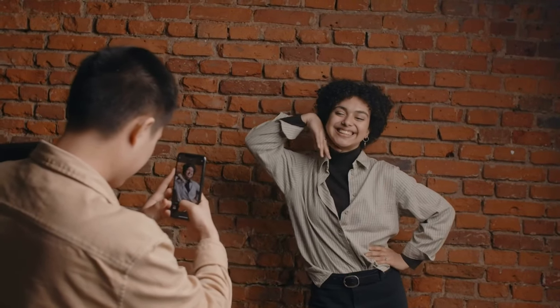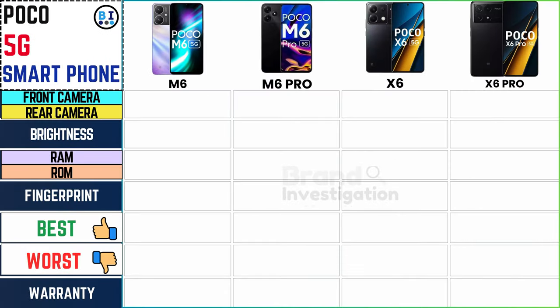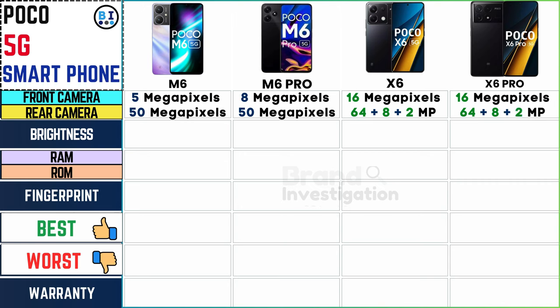Capture every moment in stunning detail with front and rear cameras boasting varying resolutions. The Poco M6 offers a 5MP front and 50MP rear camera. The Poco M6 Pro features an enhanced 8MP front and powerful 50MP rear setup. The Poco X6 boasts a versatile 16MP front and a robust 64MP plus 8MP plus 8MP plus 2MP rear camera configuration, ensuring exceptional photography experiences.